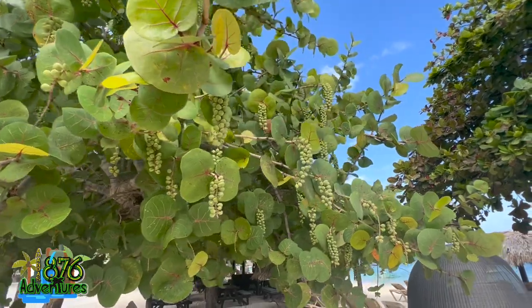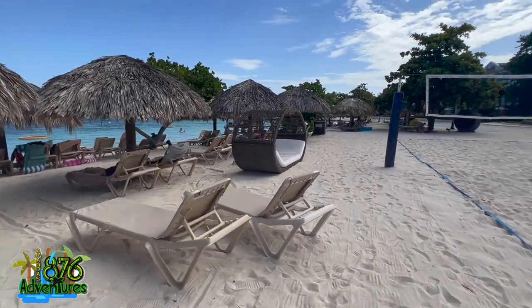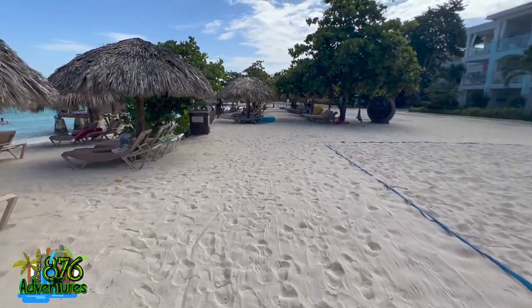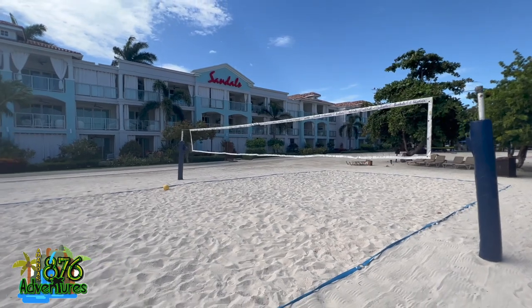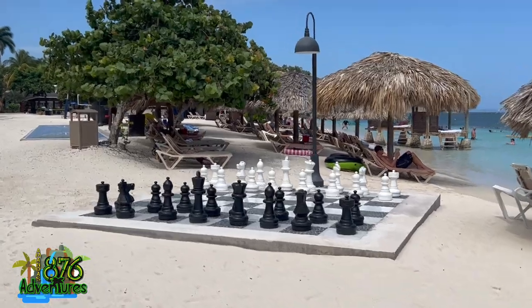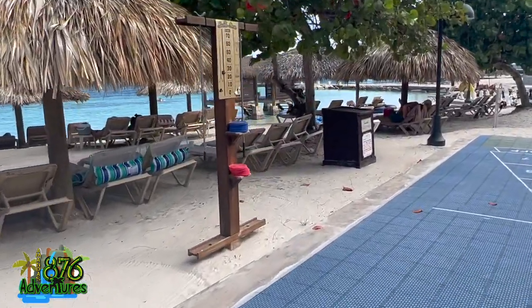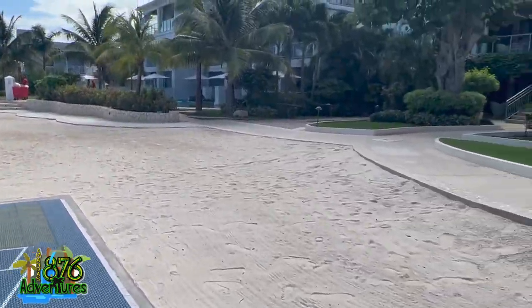This tree I call sea grapes because when they're red they're very sweet and taste just like grapes. I don't know the official name — if you know it, put it in the comments below. There's also a beach volleyball area, a chess set — one is also over at Sandals Royal Caribbean — and shuffleboard. Similar activities, except Montego Bay has the basketball court and actual beach volleyball.